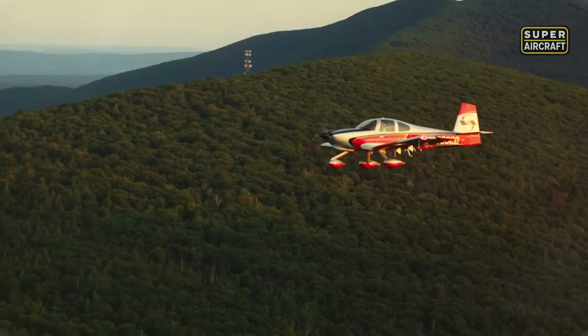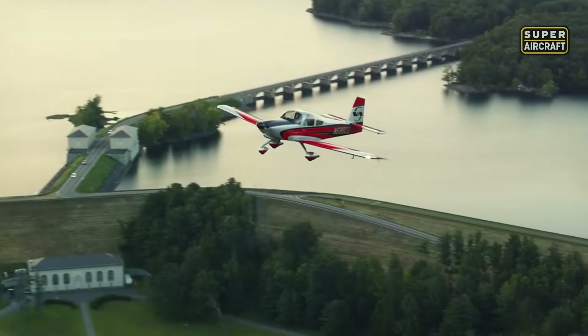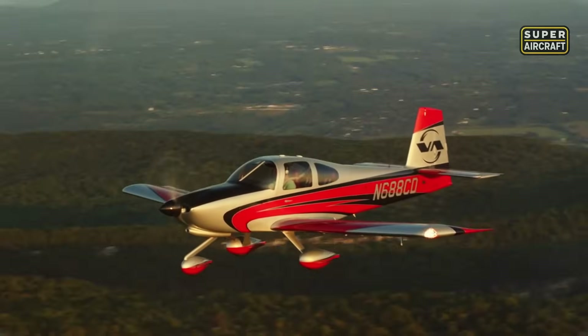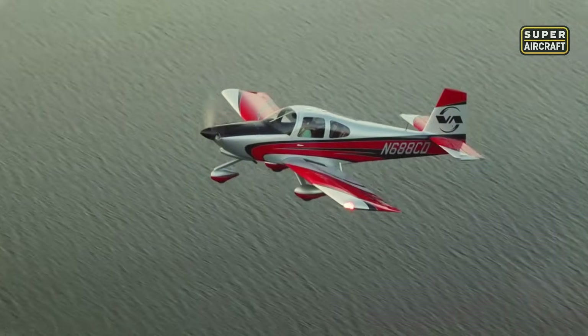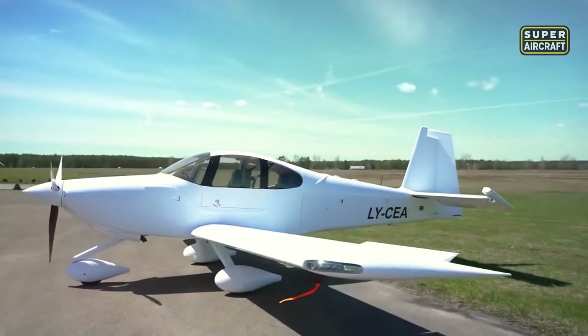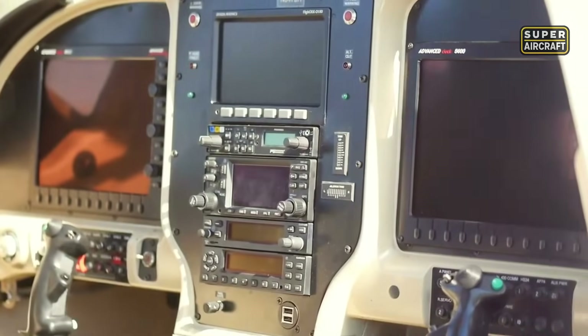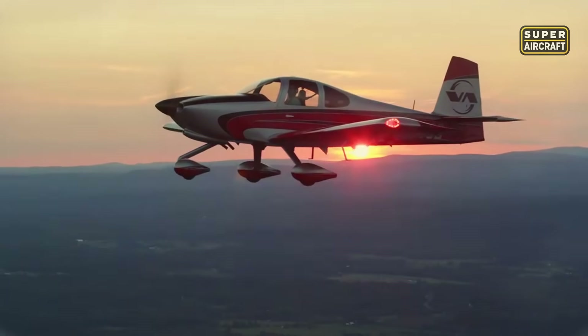With a top cruise speed of 180 knots and a range nearing 800 nautical miles, this aircraft was born for serious travel. It's typically powered by a Lycoming IO-540 engine producing between 235 and 260 horsepower. Fuel capacity sits around 60 gallons, allowing for non-stop regional trips. Climb performance remains strong even at full load, with responsive throttle control throughout.